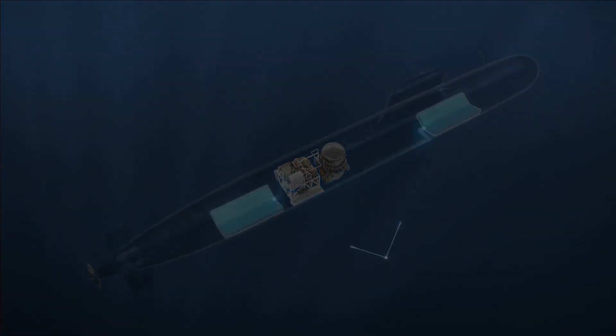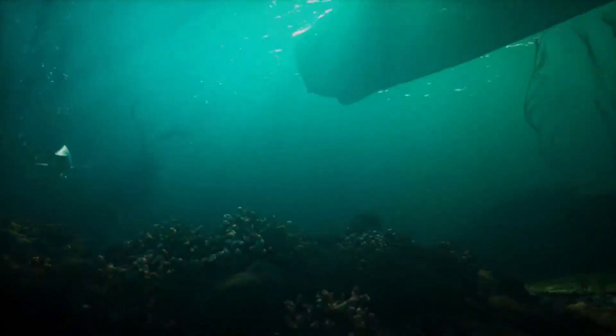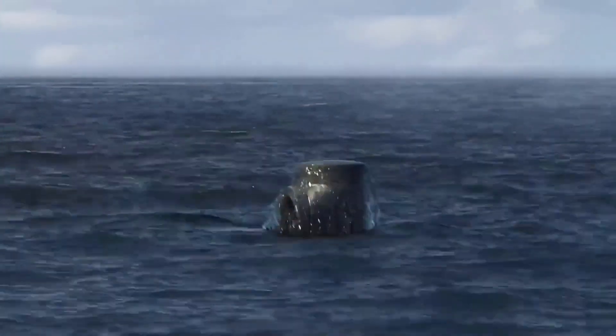One of the coolest things about submarines is their periscope. It's like a big telescope that sticks out of the water, allowing people inside the submarine to see what's happening above without coming up.